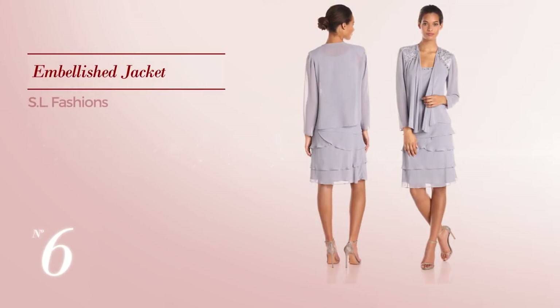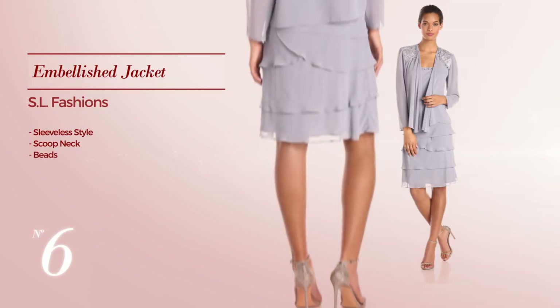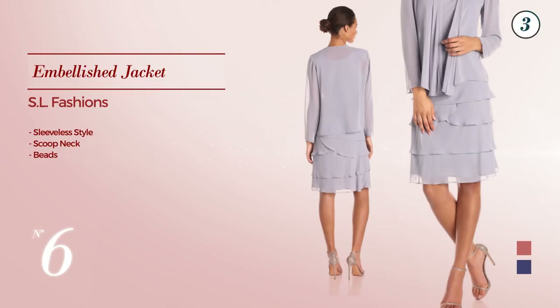Number 6, featuring a sleeveless style with a scoop neck, and accented with beads. The available color variations include faded rose, navy blue, and blue steel.